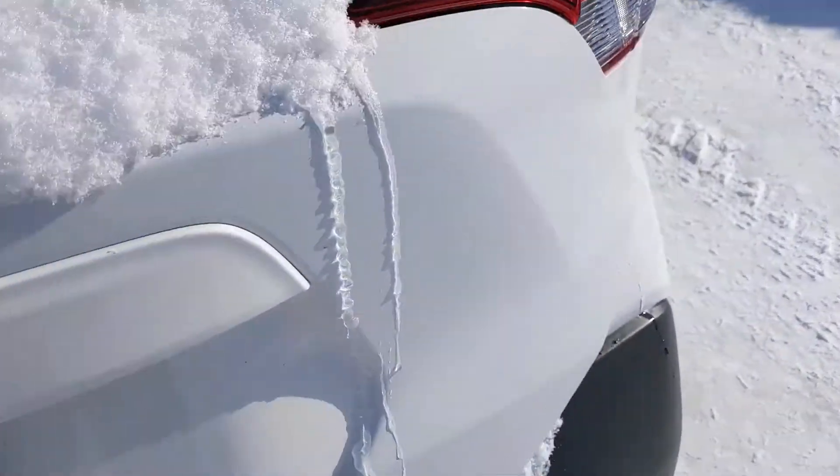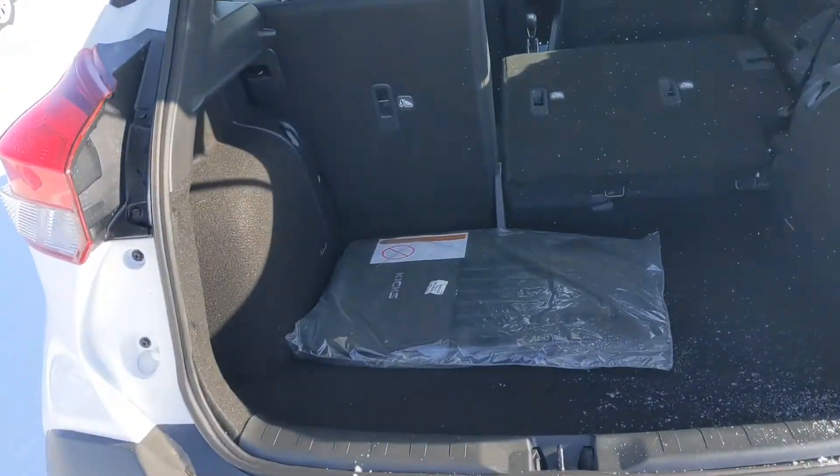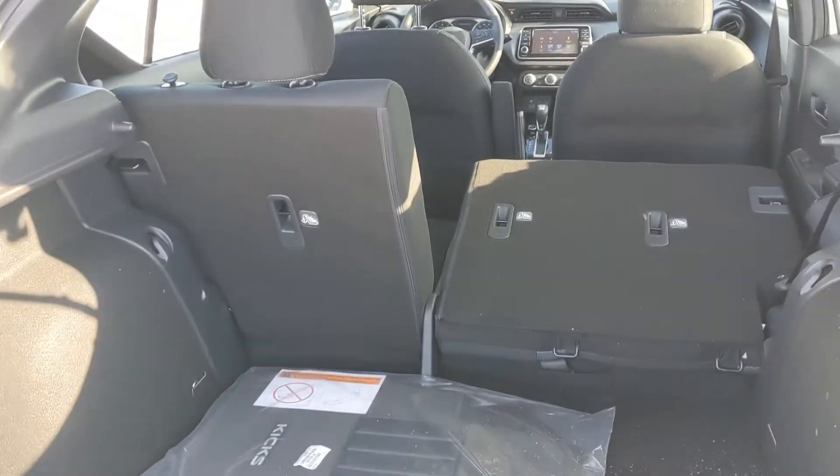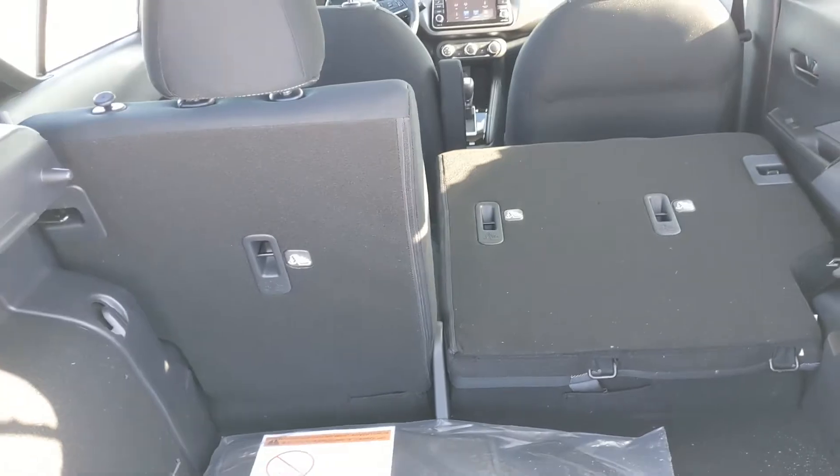And finally into the back — open up the hatch. As you can see, for a small vehicle it does have actually the most cargo space in its class. And with the seats folded down, it just adds even more space.